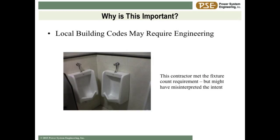The local building code might require you to do some engineering design. This engineer was all over the code - the code said, per your occupant load of 50 people, you need two plumbing fixtures to meet the code. So he put two urinals there and met the code, and I challenge any two of you to try to make that work.